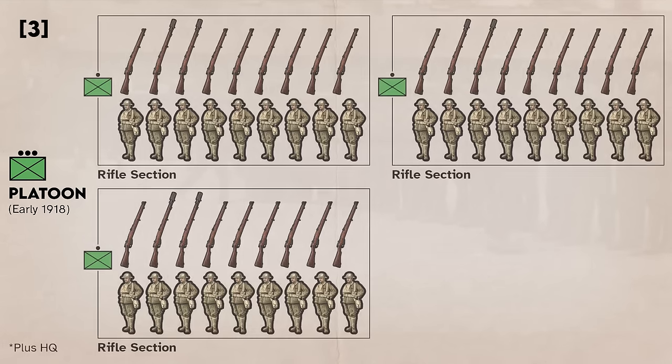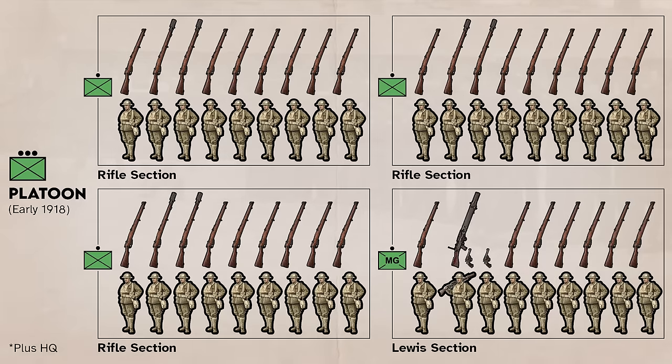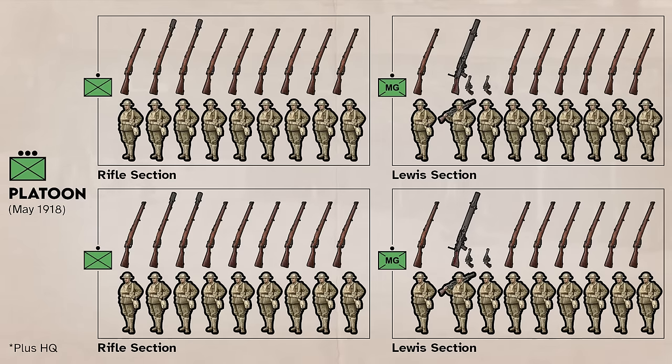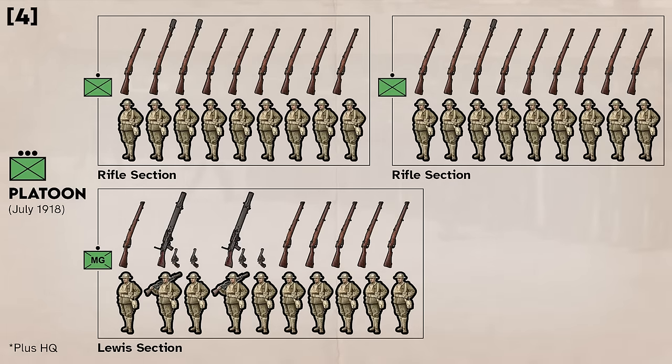Through early 1918, the British platoon consisted of three rifle sections and one Lewis section. This stayed more or less the same until May 1918, when platoons were authorized two Lewis guns, meant to bring the platoon to two rifle sections and two Lewis gun sections. However, due to manpower shortages in the midst of Germany's 1918 spring offensive, platoons had to downsize. The four-section platoons were decreased to three sections in June of 1918, and when the second Lewis guns began to show up to units in July, the Lewis gun section would typically become a double section serving two Lewis guns.